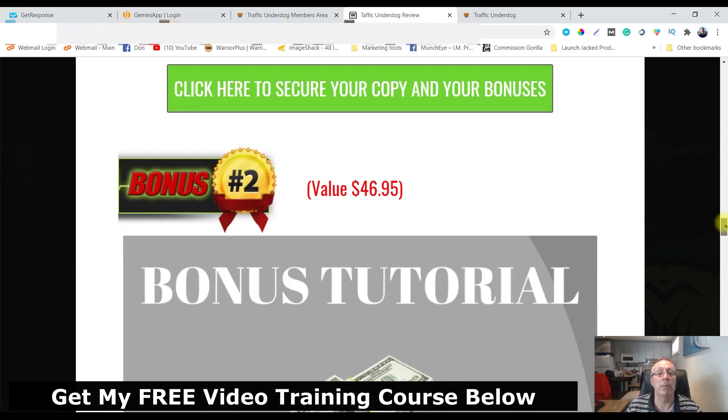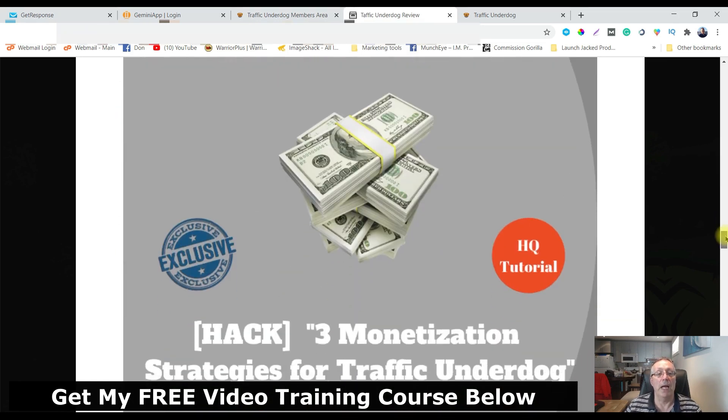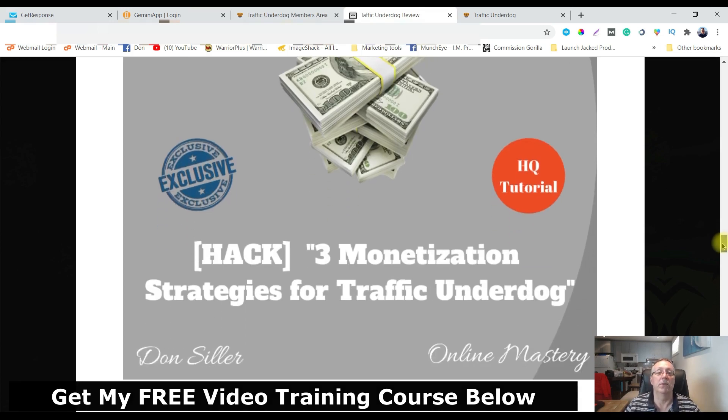Bonus number two: you're going to get access to three monetization strategies for Traffic Underdog — three different ways that you can make money with these strategies. If you haven't thought of ways to do that, this can really help you out.